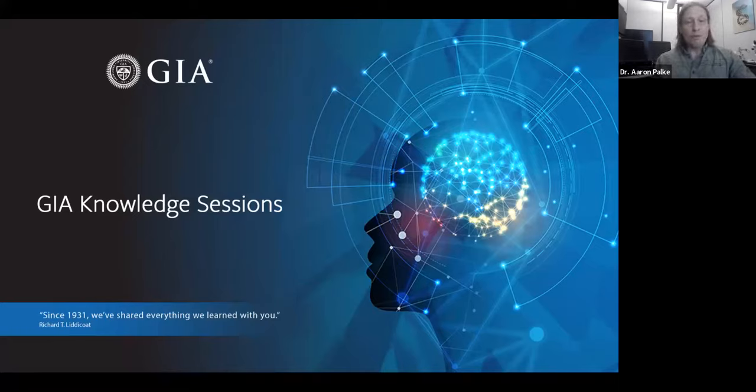Before we get started, a little bit of housekeeping. When we start, everybody is automatically muted. If you have any questions, please feel free to ask those questions using the Q&A feature at the bottom of your screen. I'll be keeping track of the questions, and at the end of the talk we'll have some time where Wim can directly answer them. We'll also send a recording of this presentation to you later today, along with a survey — please fill it out, we'd love to hear what you think.